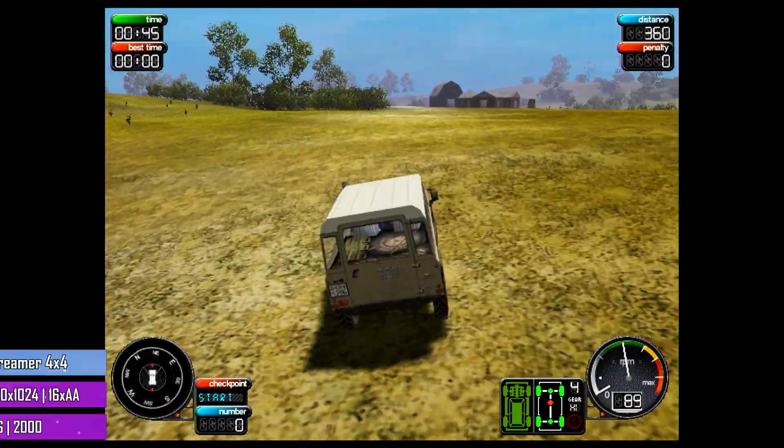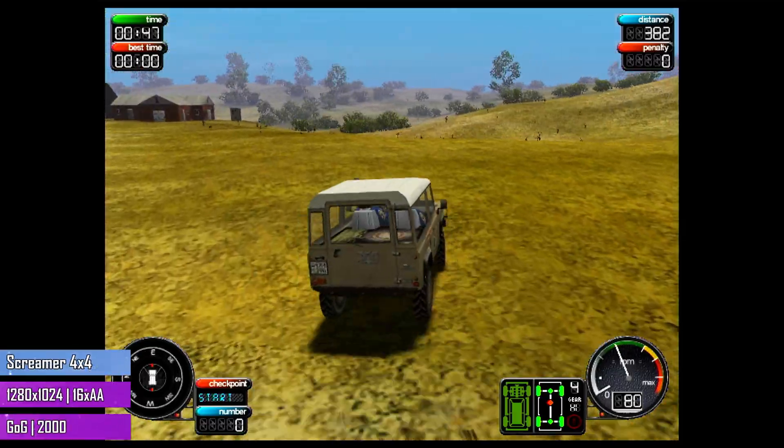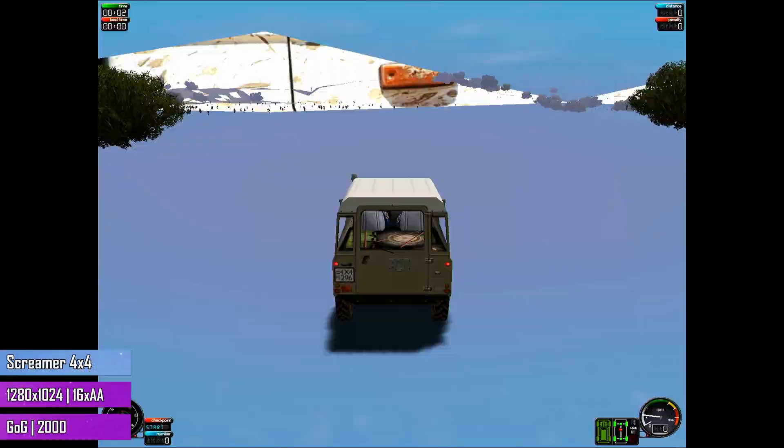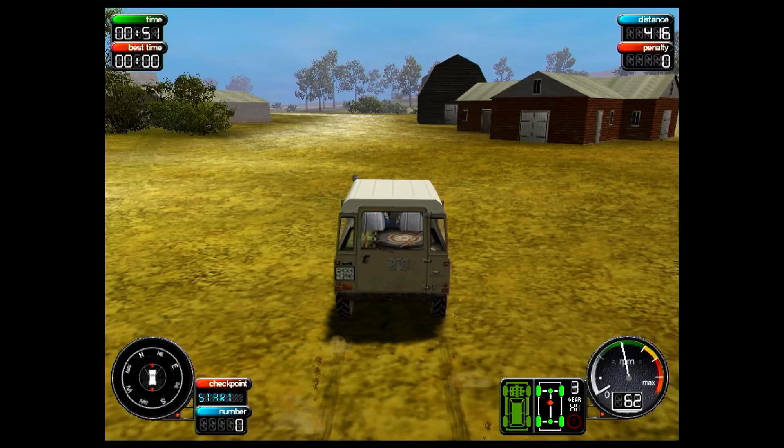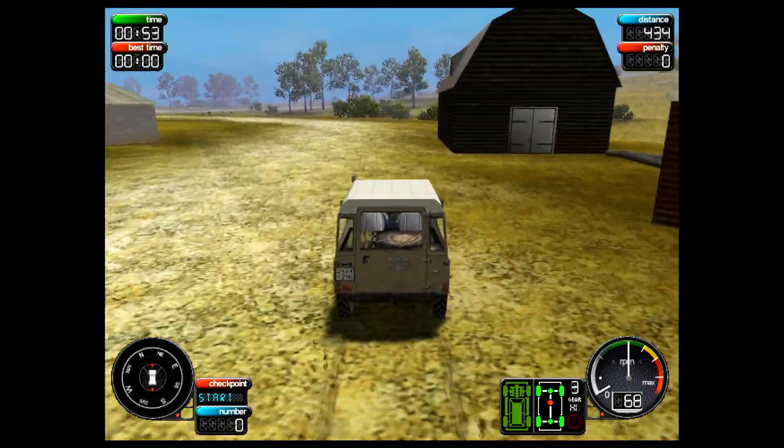Screamer 4x4, the GOG version, had issues with visual glitches on both Direct3D and OpenGL — this might be because of newer drivers, I'm not sure — and only worked with Glide. But Glide only supports 800x600, so at least it works.